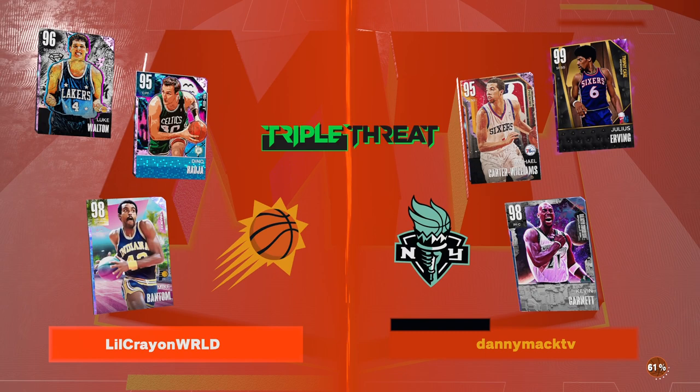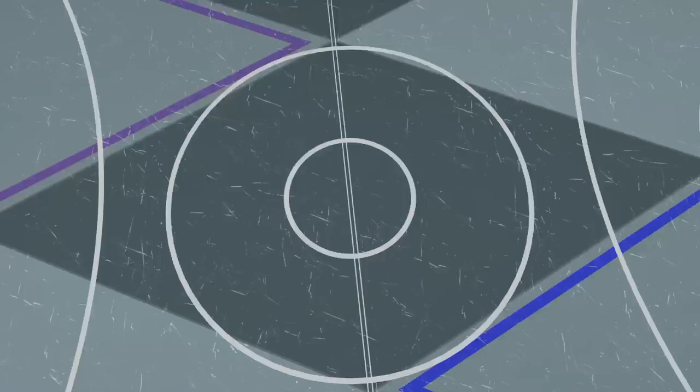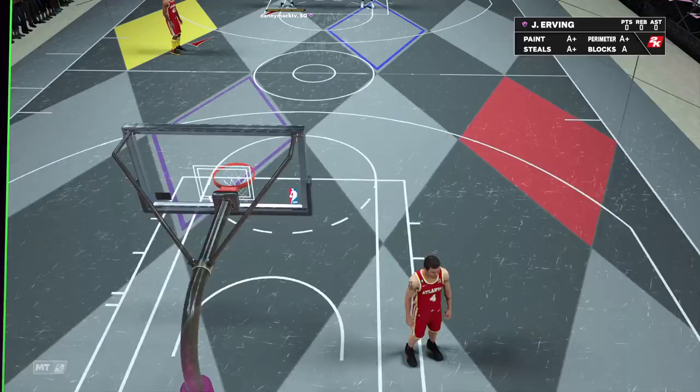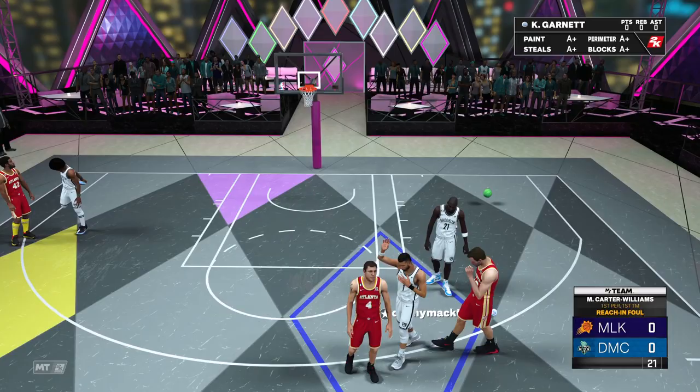Going up against Dino Raja Pink Diamond, Luke Walton, and Galaxy Opal Mike Bantam. Mr. Carter-Williams is in the three-point hot spots — he doesn't have the corners or the mid-range; he doesn't have the right corner or the middle. He's 6'6 with a 6'7 wingspan. His shot is lower base Kent Bazemore, upper release Kendrick Nunn, quick release timing. Got the Trey Young behind-the-back — don't like that. Michael Jordan dribble style, pro signature size-up, Kobe Bryant size-up escape packages.